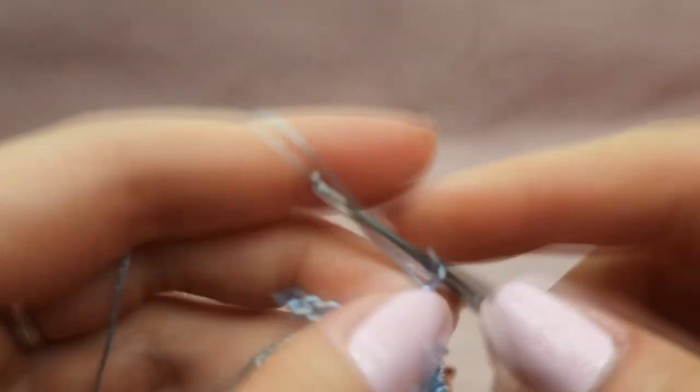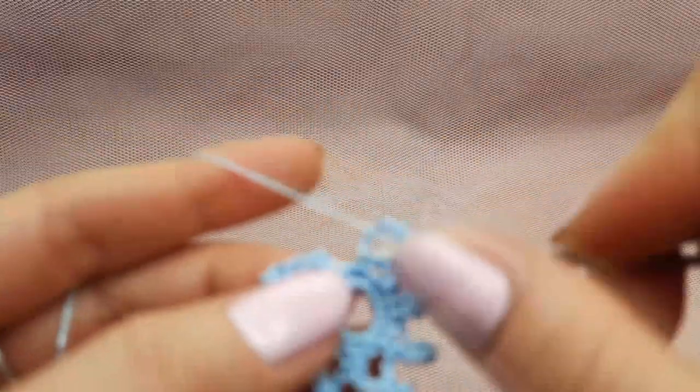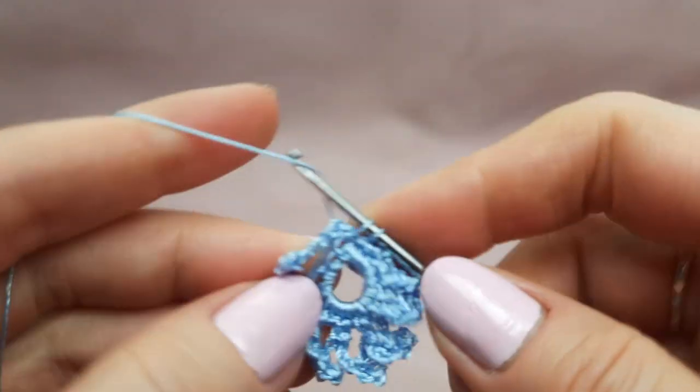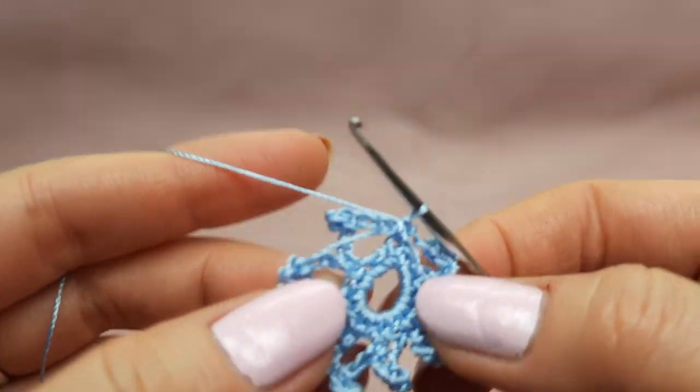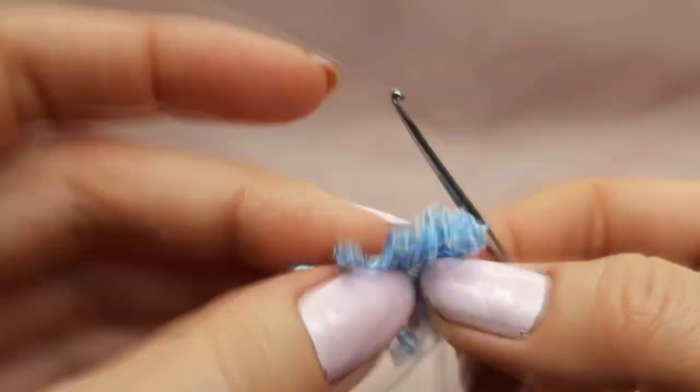Now the last base: three chain loops, picot from four chain loops, finish the picot, then three chain loops and join to the point where we started this first chain. Make a slip stitch or single crochet stitch. We have eight bases for eight petals.